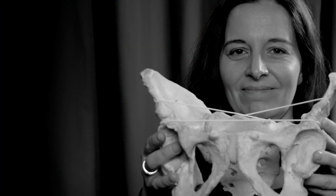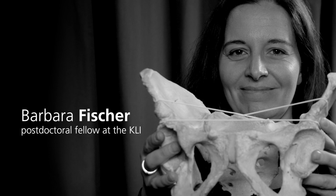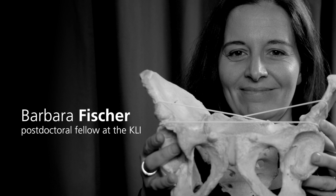If this got you interested, you may want to read some of my publications. I am Barbara Fisher, and I am a postdoctoral fellow at the KLI.